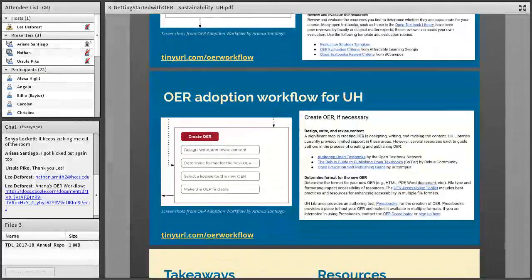Here is the section on creating OER, with action steps to design, write, and revise the content; determine the format for your new OER; select a license; and make it findable. This section definitely isn't perfect, and I imagine expanding on it in the future — especially because right now we're not prepared to provide robust support for creation, particularly the design, write, and revise step, which is a huge part of OER creation. I acknowledge in the description that we provide limited support in these areas.